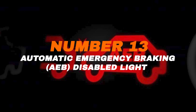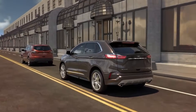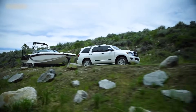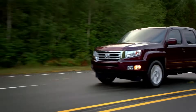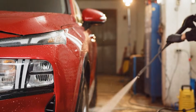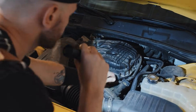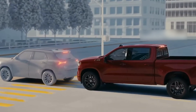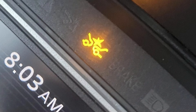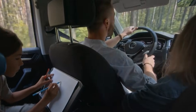Number thirteen: automatic emergency braking (AEB) disabled light. When this light comes on, it means your car's AEB system isn't working the way it should. Sometimes it's nothing serious — just dirt, snow, or heavy rain blocking the sensors, and it usually clears up once conditions improve or after a quick wash. But if the light stays on when sensors are clean and conditions are clear, something deeper is wrong. AEB is designed to step in and stop the car if you don't, preventing serious crashes. Without it, you're missing a big layer of protection, so get it checked as soon as possible.